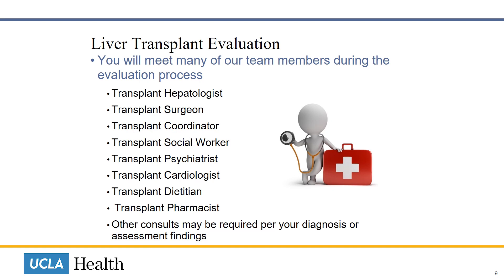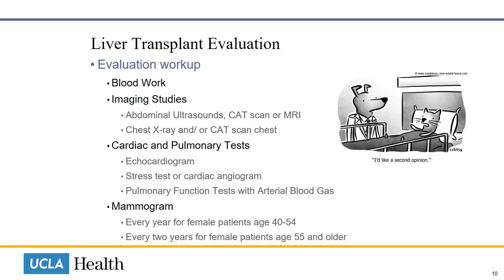The liver transplant evaluation includes multiple consults to determine if you are a candidate to be placed on the transplant waiting list. They include: transplant hepatology (the liver specialist), transplant surgery, transplant RN coordinator, transplant social worker, transplant psychiatrist, transplant cardiologist (the heart specialist), transplant dietician, and review of your medications by the transplant pharmacist. Other consultations may also be required per your diagnosis or assessment findings.